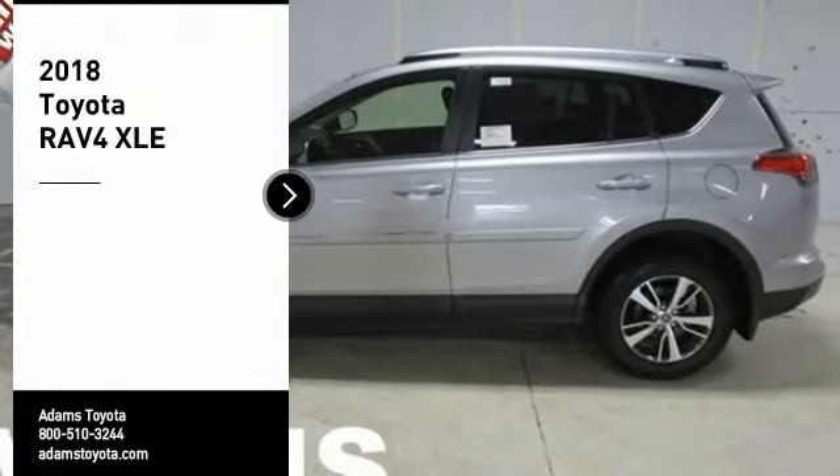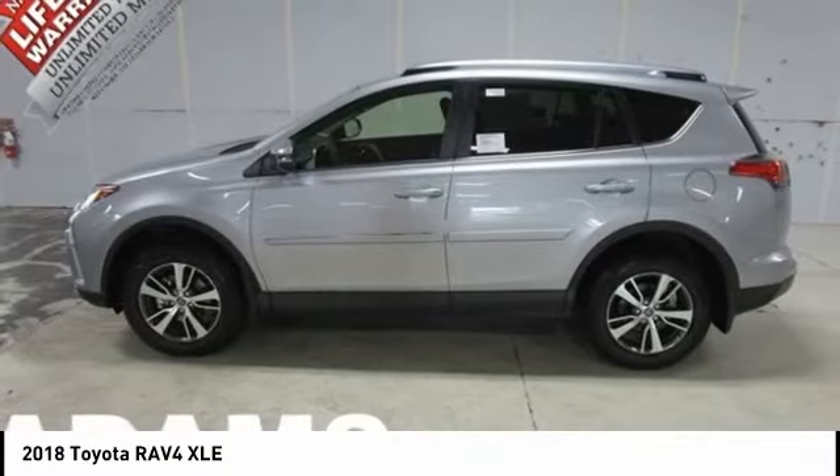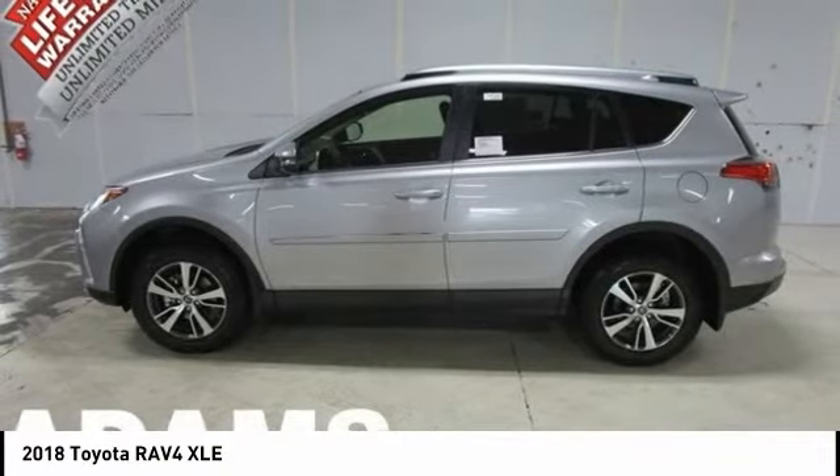Come test drive the 2018 RAV4. The RAV4 is one of the most fuel-efficient SUVs in its class.